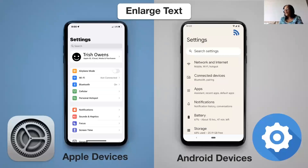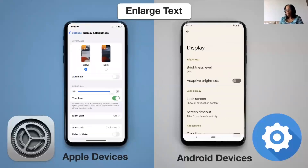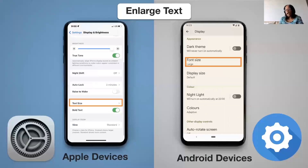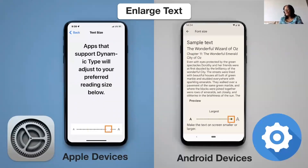First, go to the Settings app on your smartphone. Once you've tapped on it to open the app, you may see a list of options. Swipe up to see the list that continues below. Swipe until you see Display and Brightness — or just Display on Android — and tap on it. In the Display section, swipe up to find Text Size on Apple, or Font Size on Android, and tap on it. You'll see a slider button at the bottom of the screen which can be moved right or left, making the text larger or smaller to your desired size.